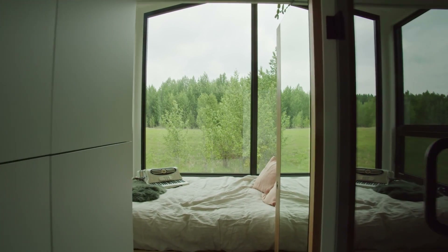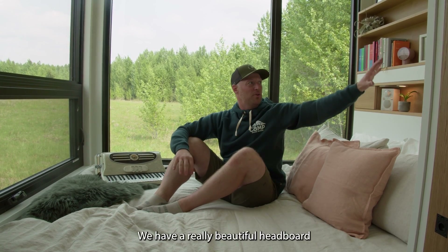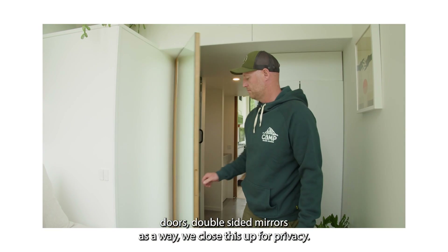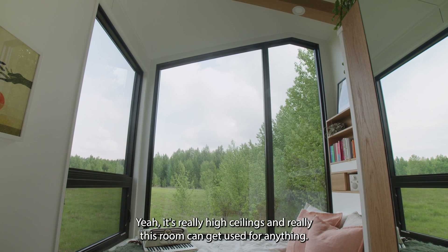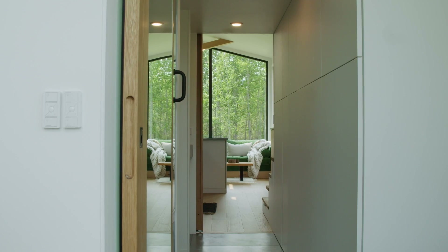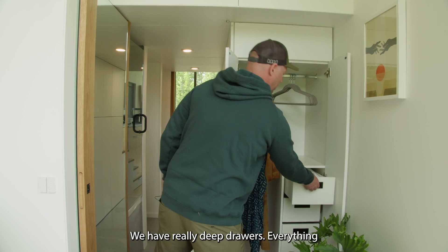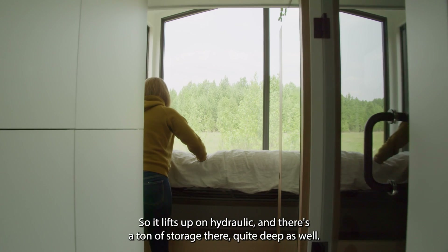Starting with the differences: we have a queen-size bed here with a really beautiful headboard, similar to what's happening up in the loft. We have a full wardrobe with really cool mirrored doors — double-sided mirrors — so when we close this up for privacy it also reflects back on this beautiful view. Really high ceilings, and this room can get used for anything. In the bedroom version we have a nice wardrobe with room for hanging, really deep drawers, everything soft-close, and a ton of storage underneath the bed — it lifts up on hydraulics.